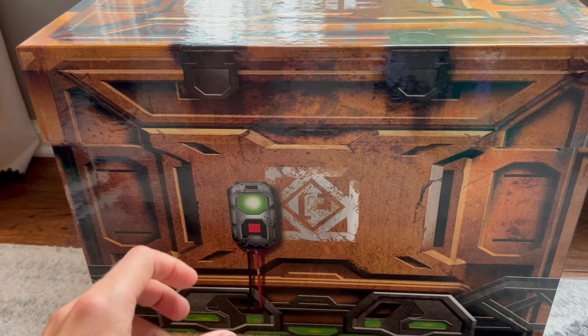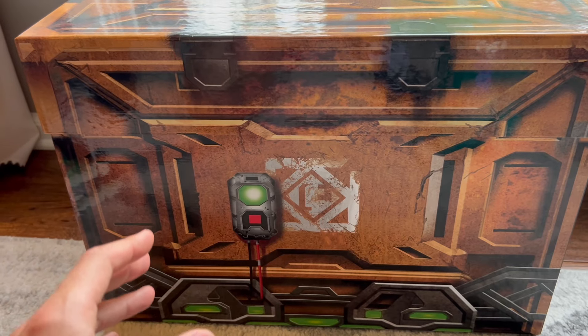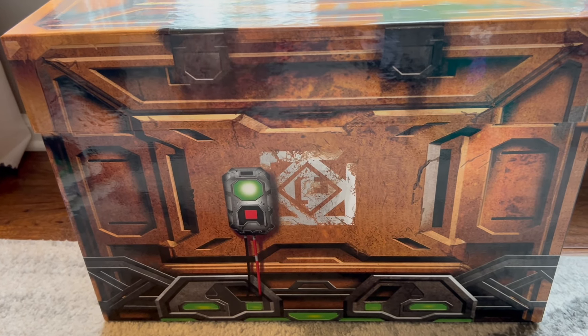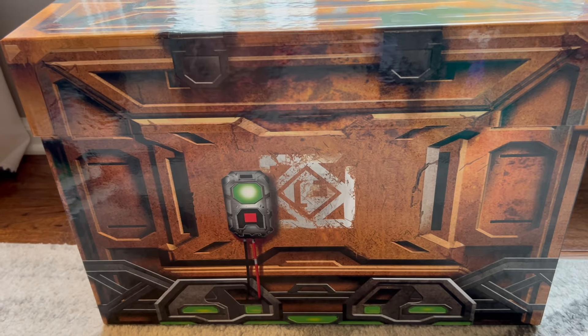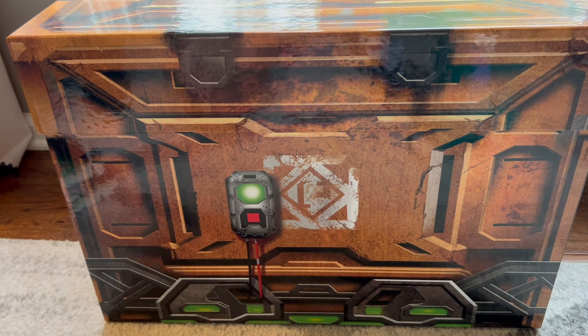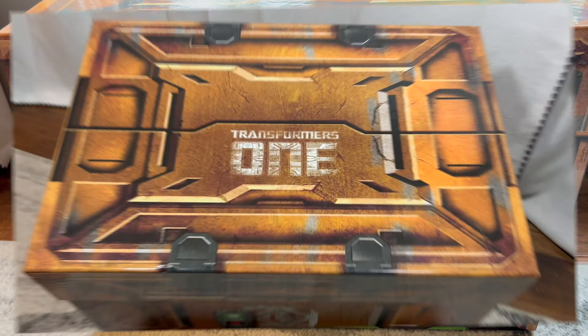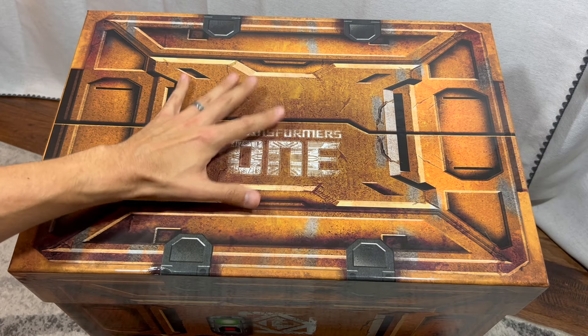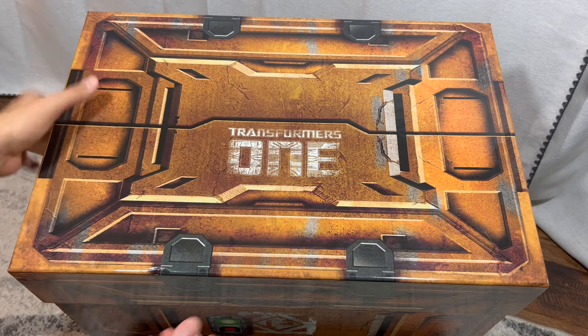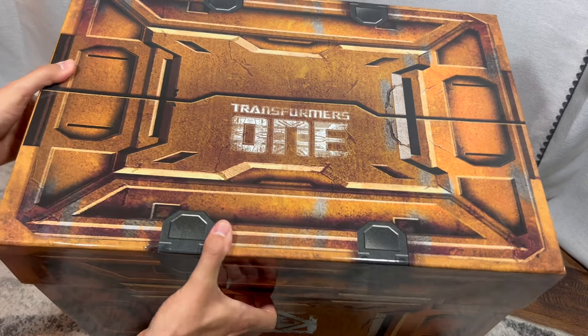It's filled with toys and collectibles. I'm really eager to see what's inside, but I want to make note that I am fighting off a cold — that's why my voice sounds a little deeper, a little raspier. But that's not going to stop me from unboxing this giant crate. I've tilted it toward the camera so you can get a better look. Let's start by removing the lid.